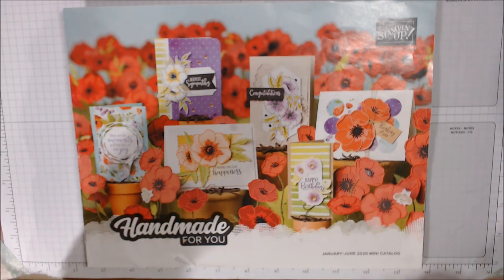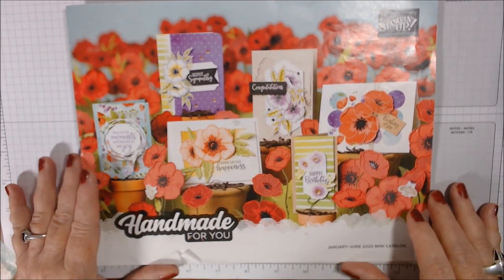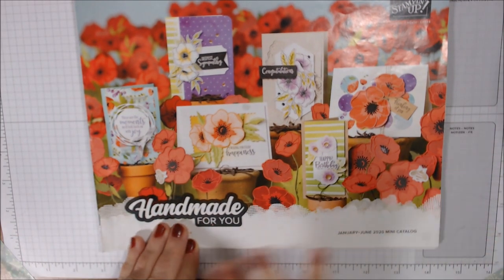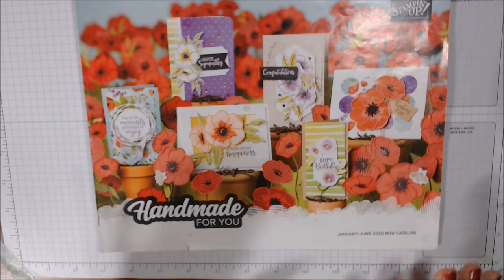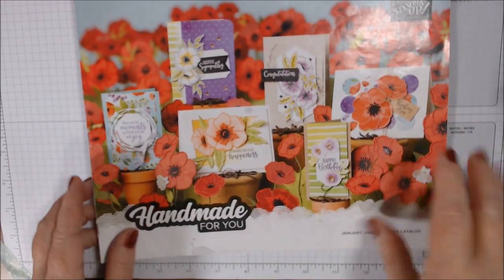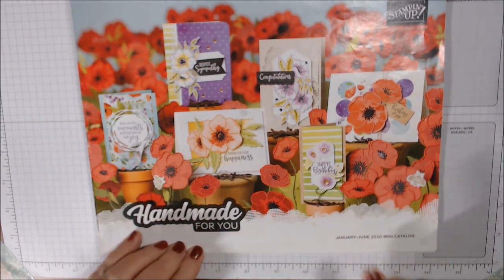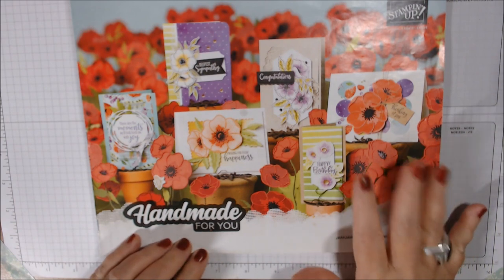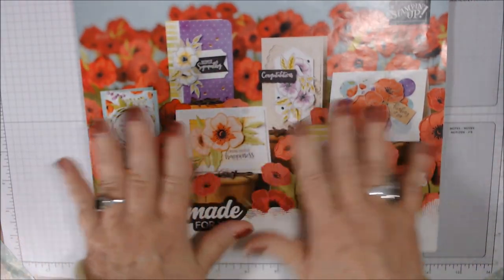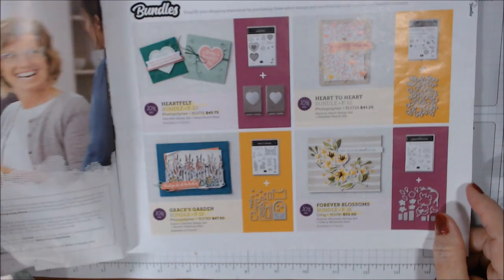Good morning everyone, it's Saturday January 4th. I should have had this up yesterday but I was busy trying to do some other videos coming up soon. This is the mini catalog for 2020 — they used to call this the occasions catalog at Stampin' Up, it's now the mini. It just went live for customers yesterday January 3rd. Look at the beautiful cover — poppies everywhere!